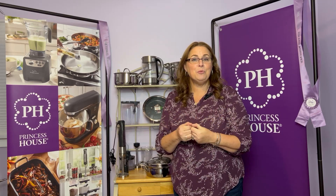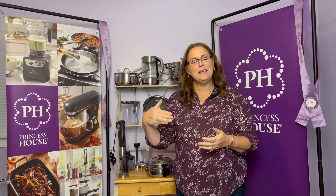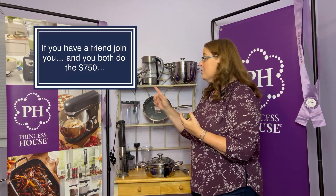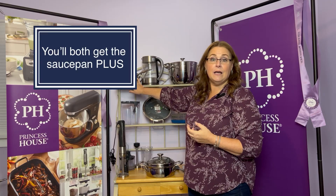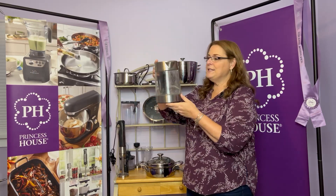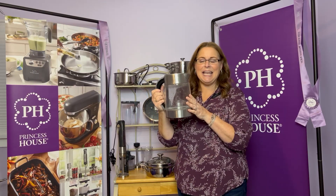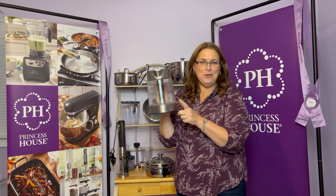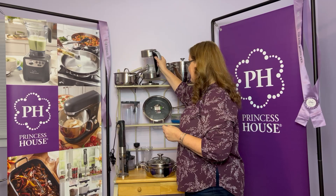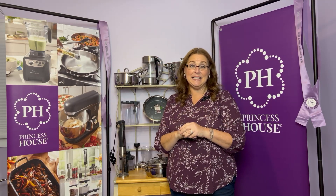As you start doing Princess House, your friends are going to ask how they can get involved. If you have a friend that joins Princess House and you both each do $750 in orders, you will both get the three-quart casserole, but you will also get the electric kettle — which I use all the time and is worth over $200. That is an extra gift for you.